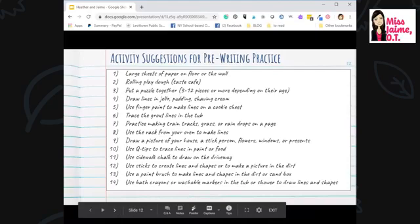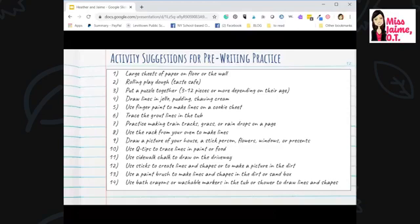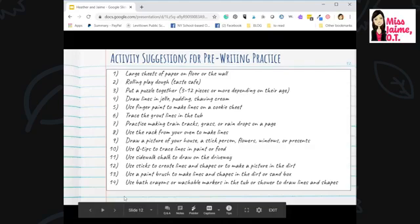You can use sticks from a tree to make shapes or draw pictures in the dirt, use a paintbrush to make lines and shapes in a sandbox, use bath crayons in the tub or shower — or washable markers if you test a small area first — and use bath crayons on tile.